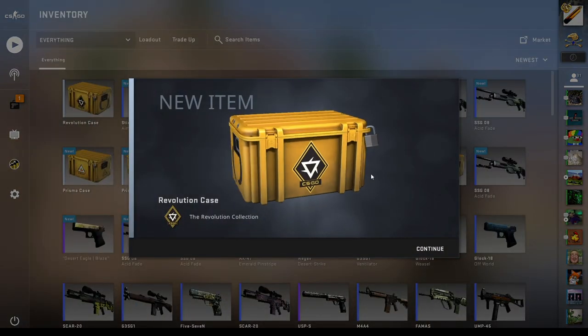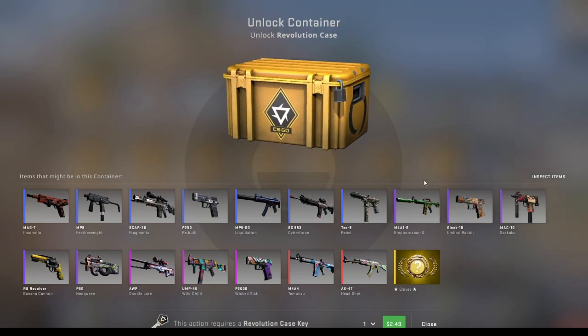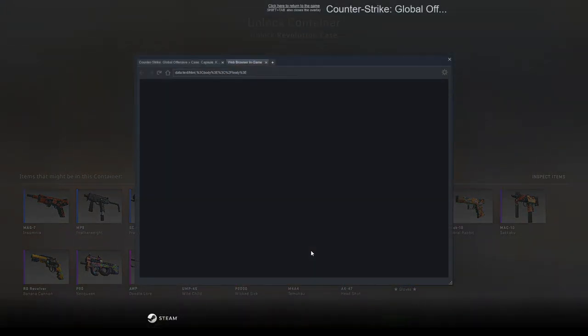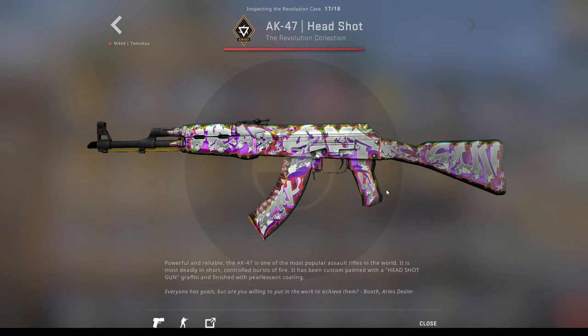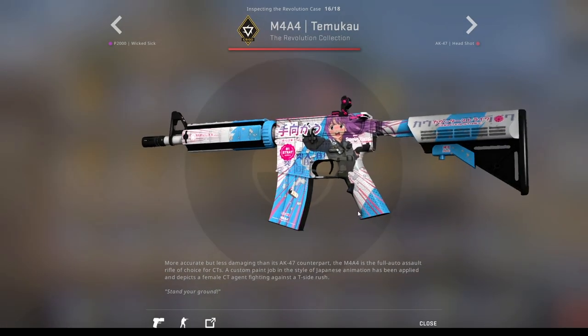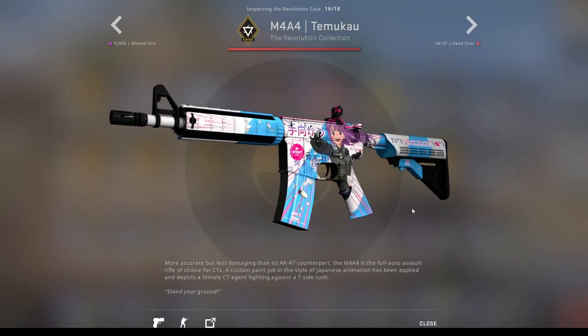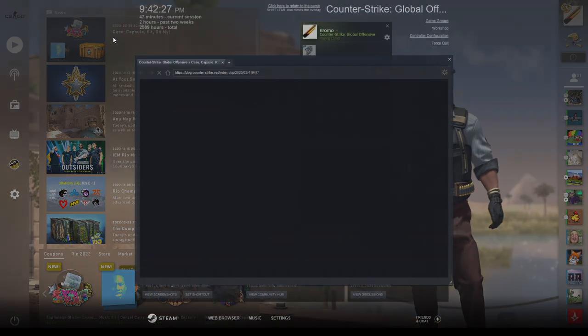The Revolution case literally just got released about 40 minutes ago and there's something insane about it. Today we're going to be opening one and I'm going to be talking about what's so crazy about it. There's the cool new Perlessen AK and the cool new M4A4 Akihabara Accept, but the crazy thing about this case becomes apparent when you look at the blog post.